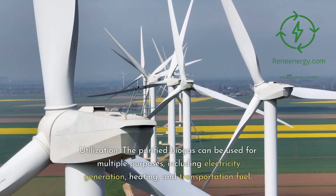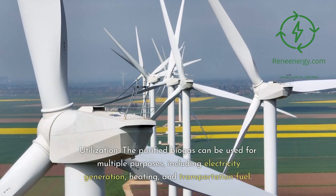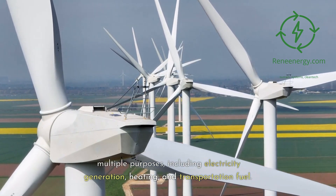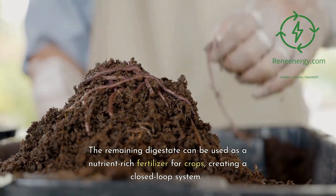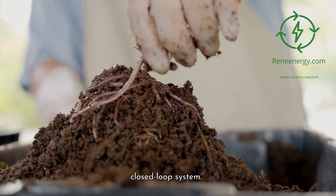Utilization: the purified biogas can be used for multiple purposes, including electricity generation, heating, and transportation fuel. The remaining digestate can be used as a nutrient-rich fertilizer for crops, creating a closed-loop system.